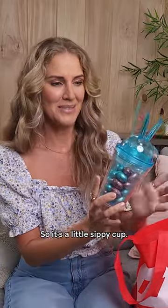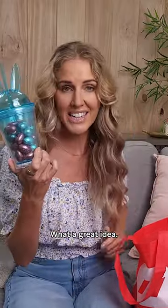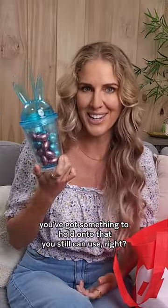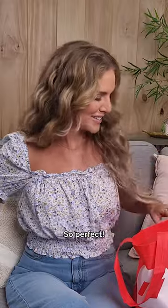How cute is this? So it's a little sippy cup. What a great idea because then after Easter is all over and done with, you've got something to hold on to that you still can use.